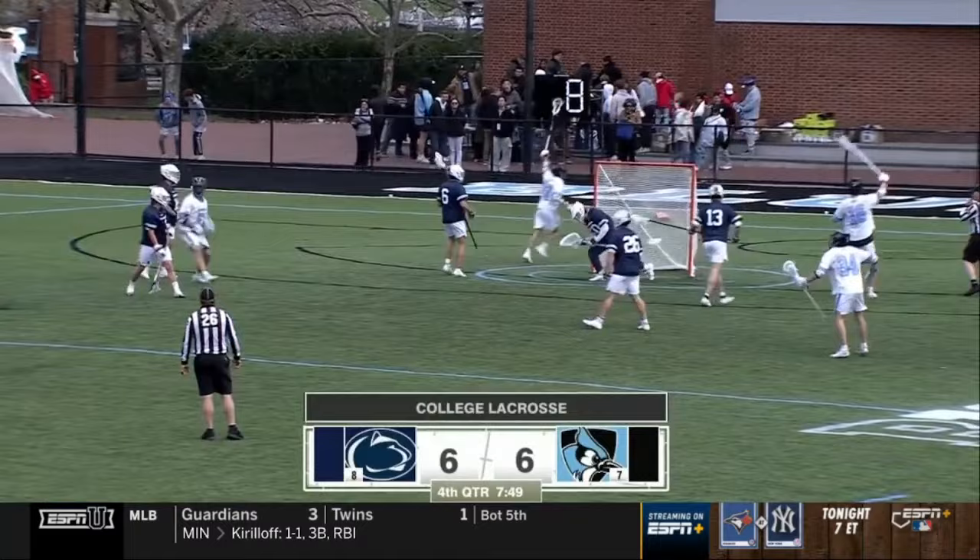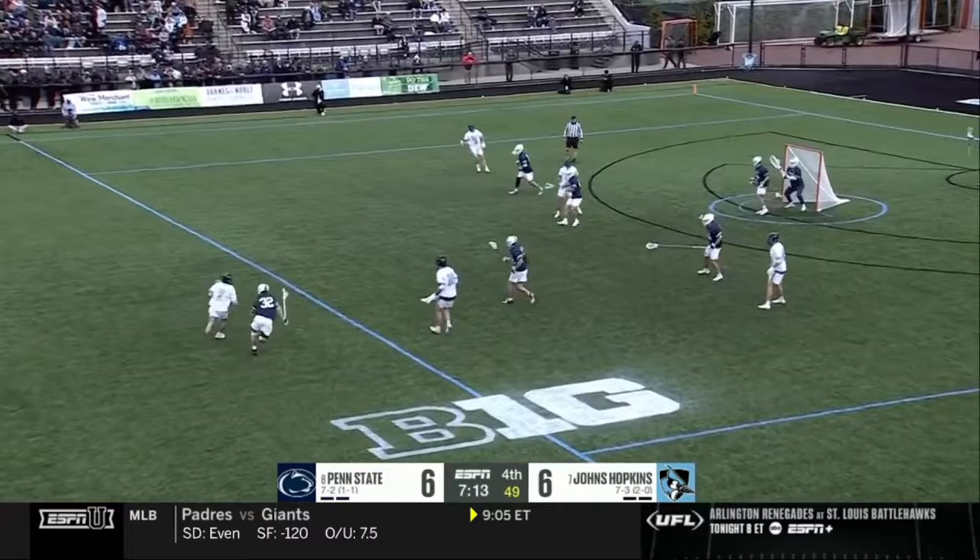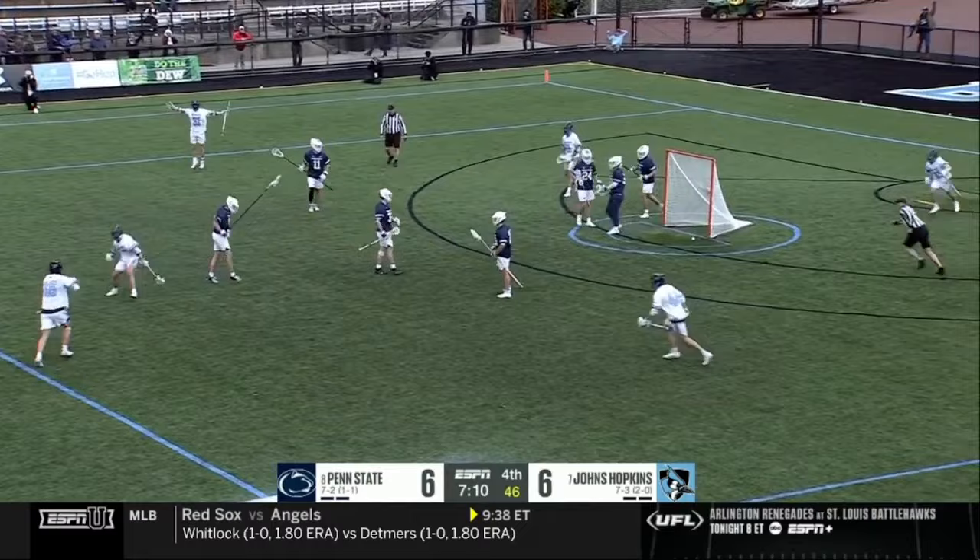Mr. Consistency — Pete Millman says he's so consistent, so steady. Bauer on the run, back to his right, and scores! Here at Homewood — Hopkins takes the lead for the first time.